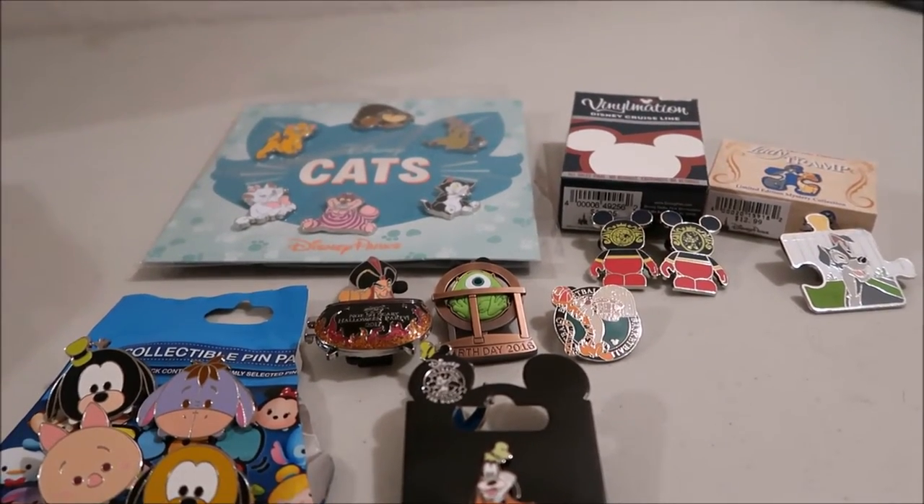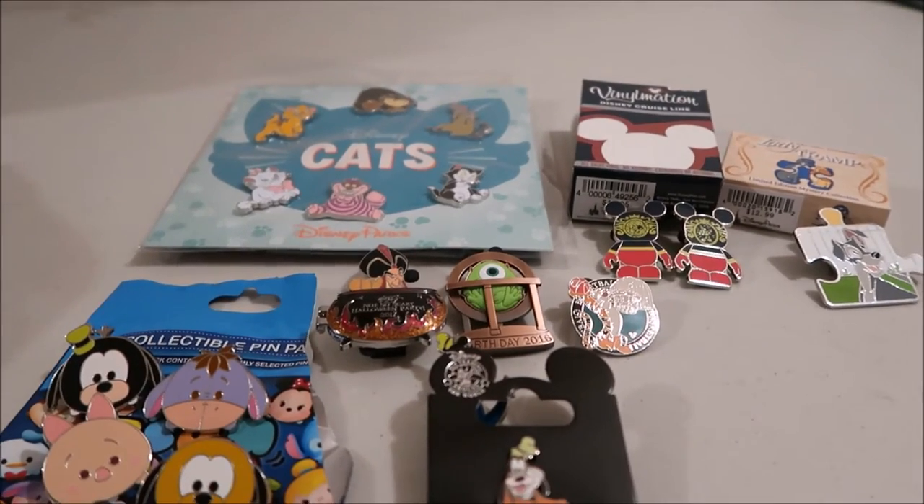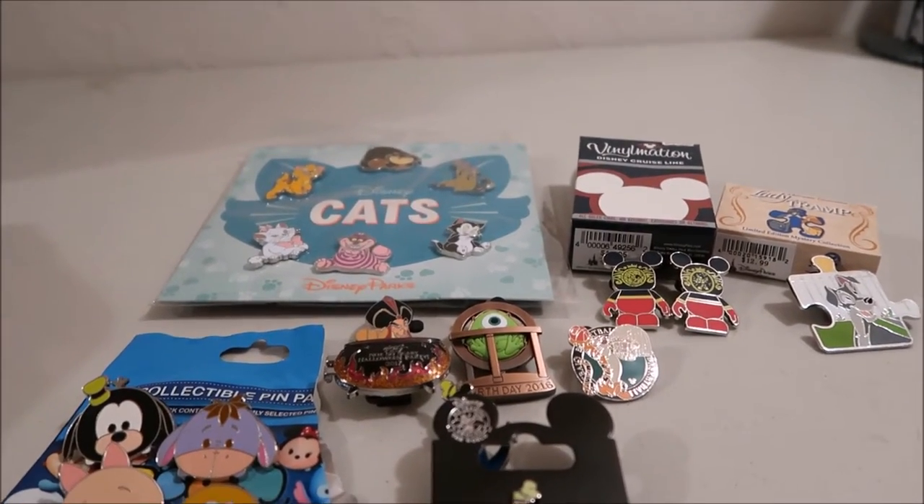Hey guys, it's Kylie and today I have a video all about the lingo of pin trading. I'm going to go through the types of pins and what people call them.